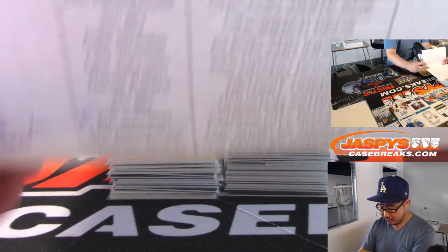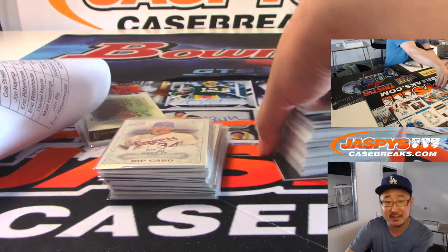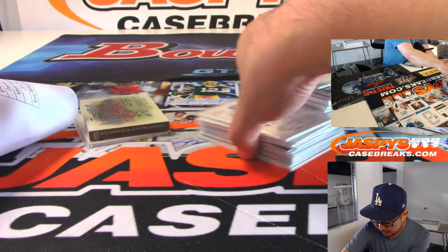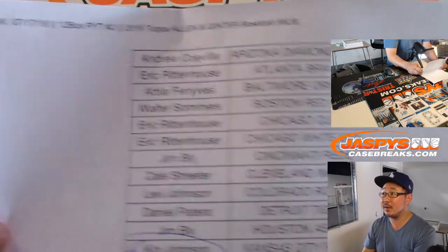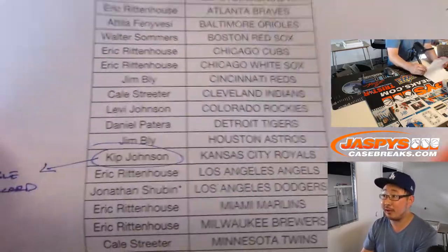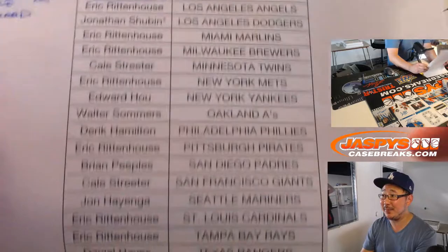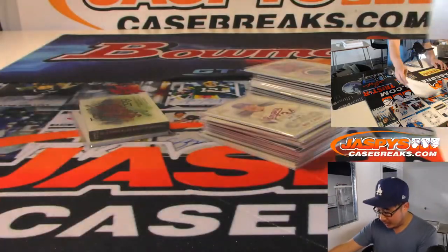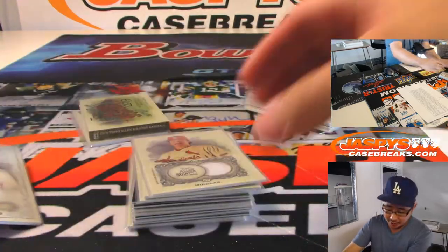Big thanks to all of these folks for getting to Pick Your Team 2. We're going to top load all of these before they get sent out. Spoiler alert — there was a double rip card that got randomized to Kip. We also got a Nolan Ryan rip card that went to the Rangers.